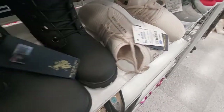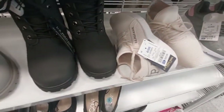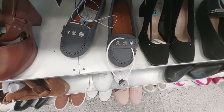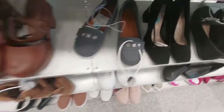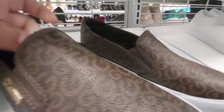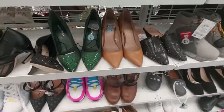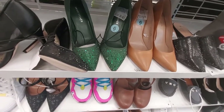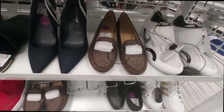The U.S. Polo Association is $23. Lucky Brand — they have little thingy pins on them — $23. These GBG slip-ons are $27. These green platform heels are kind of cute for $27. They have these Michael Kors shoes for $65.